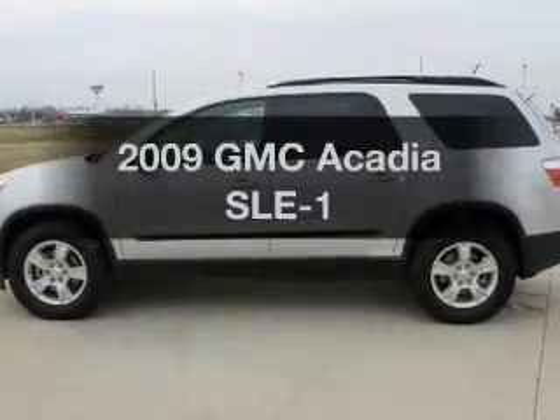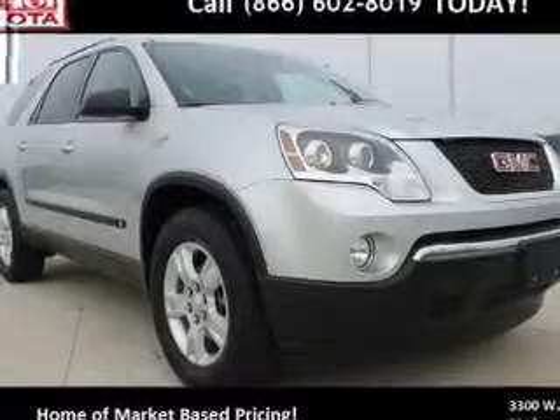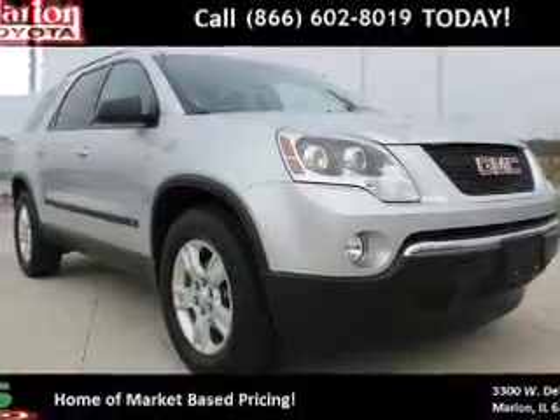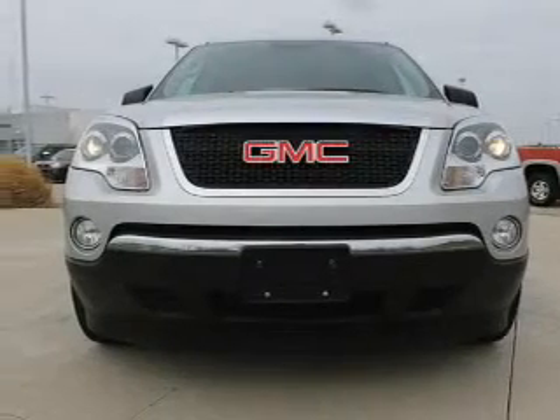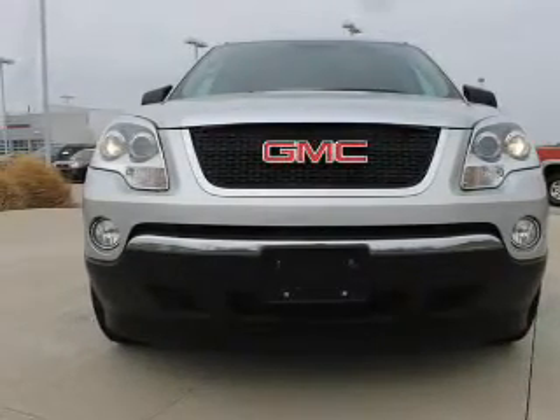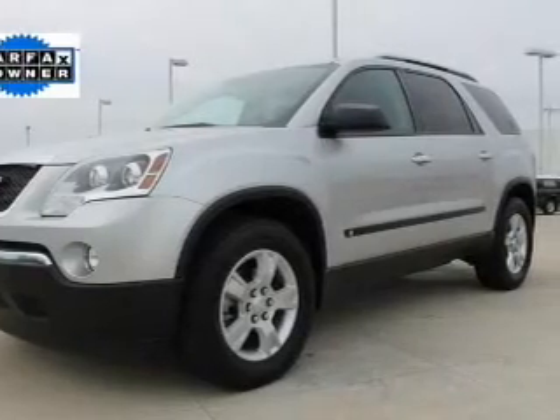Imagine yourself in this 2009 GMC Acadia — this is the set of wheels you've been looking for. The powertrain includes front wheel drive with a reliable six-cylinder engine connected to a smooth-shifting six-speed automatic transmission. The anti-lock braking system will help deliver you safely to your destination.